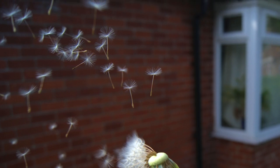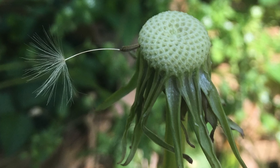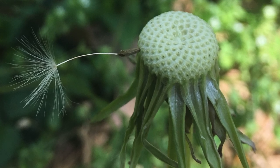Those seeds can scatter far and wide when the wind blows or when a child blows them. The seeds are like little parachutes that fly away with the wind. And did you know that when those seeds blow, they can travel more than five miles before they land on the ground?